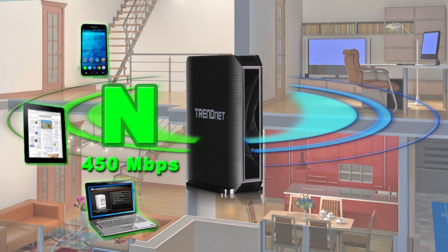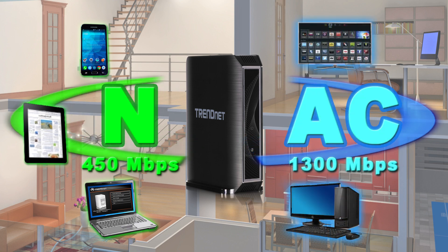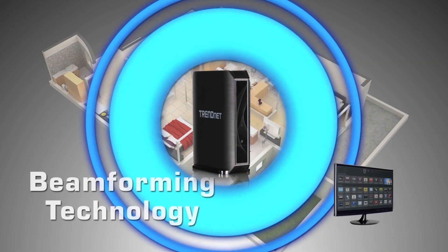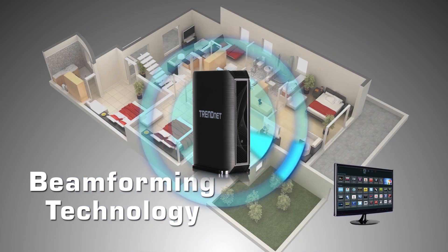and an extreme-performance 1300 megabit per second wireless AC network to connect your smart TV and compatible computers at wireless AC speeds. Wireless AC beamforming technology directs the strongest wireless signal to your specific location, and high-power radio amplifiers further increase wireless coverage.